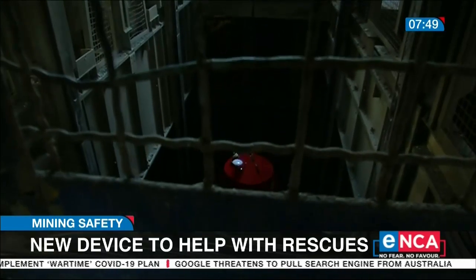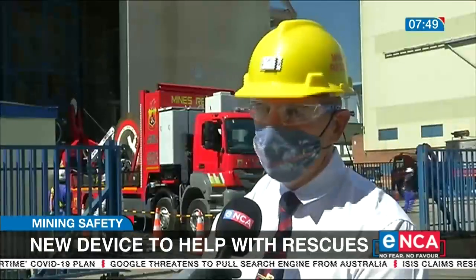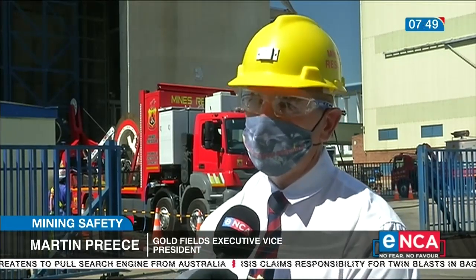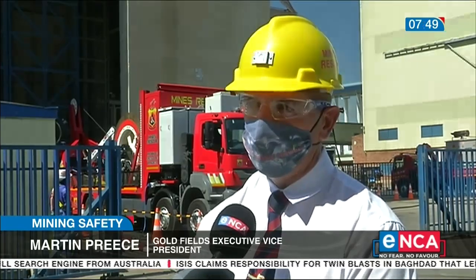Our mines and shafts are aging. We don't foresee — or hope — this is going to happen, but if the need arises, you need to have some kind of a device which you can use to go and rescue people should something happen at 3,000 meters.